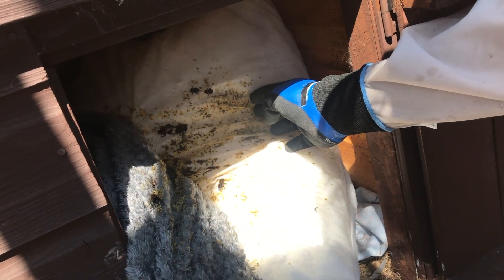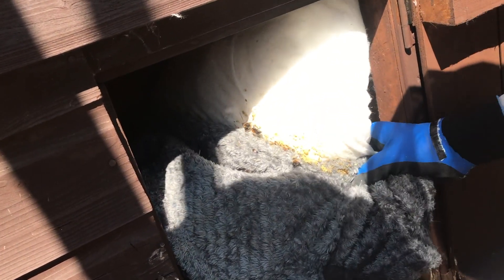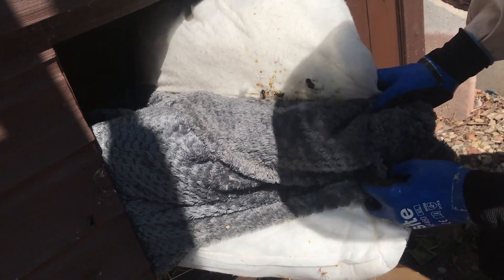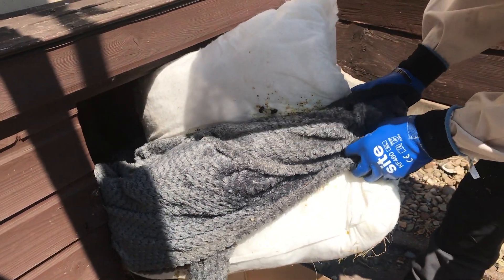They spot a queen - actually two queens. The nest appears to have been built between two sections of the hutch. There's also some weird creature visible - possibly some other kind of beastie that lives on stray cats.